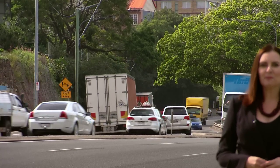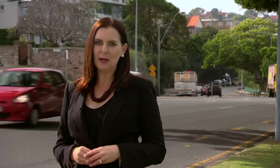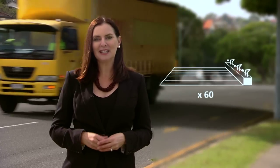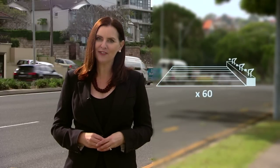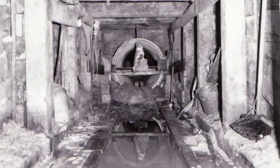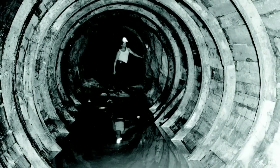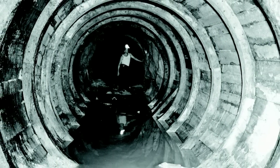Kingsford Smith Drive is one of Brisbane's busiest corridors, but it's not just carrying cars. Deep underground lies our S1 main sewer and it's carrying more than half of the city's sewage — that's 60 Olympic-sized swimming pools every day. The S1 is Brisbane's oldest and largest sewer pipe; in fact, it's more than a hundred years old and spans up to 1.5 metres in diameter.